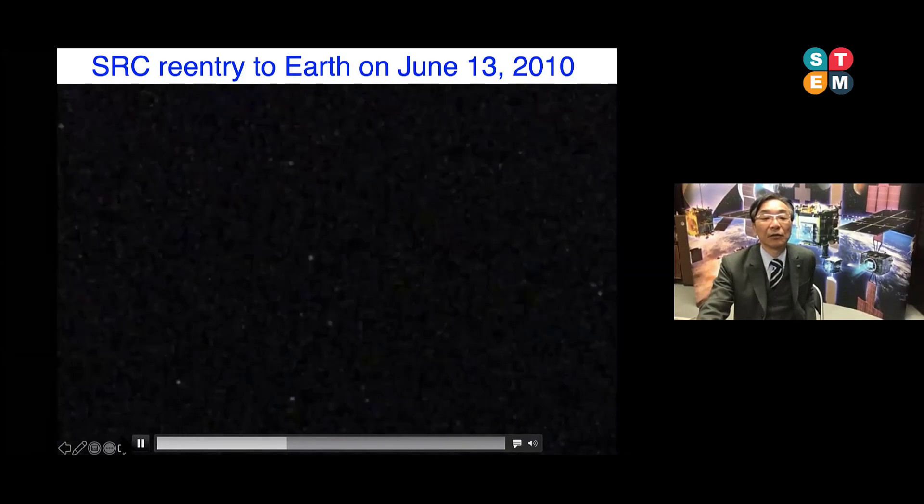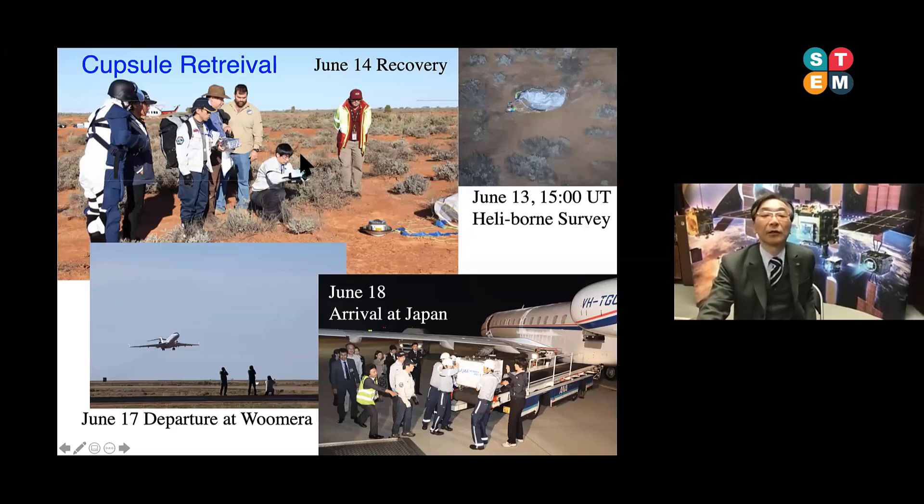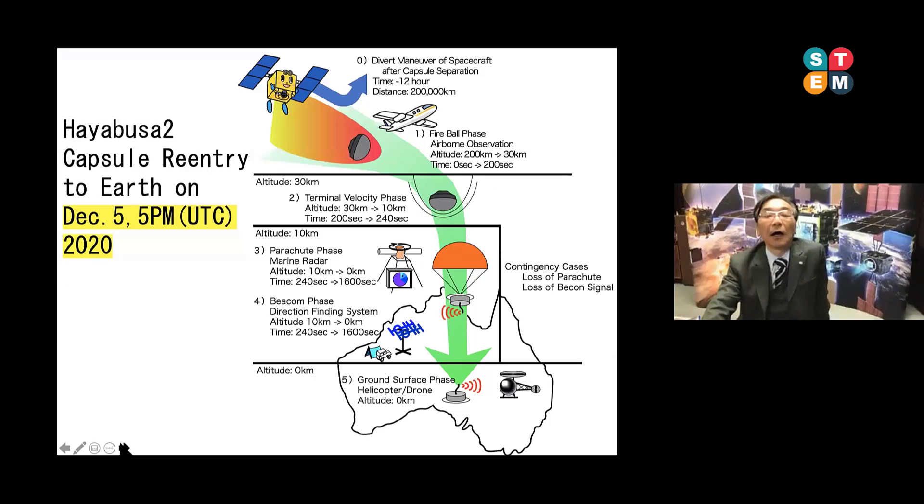We succeeded in retrieving the capsule. After daybreak, we went to the landing point by airplane and identified the exact landed capsule. Several days later, we transported the whole capsule from Woomera, Australia, by charter flight to Haneda International Airport in Japan. On June 18th, we successfully executed the retrieval operation in 2010. In a similar manner, we are now preparing the reentry operation of Hayabusa2 next month.